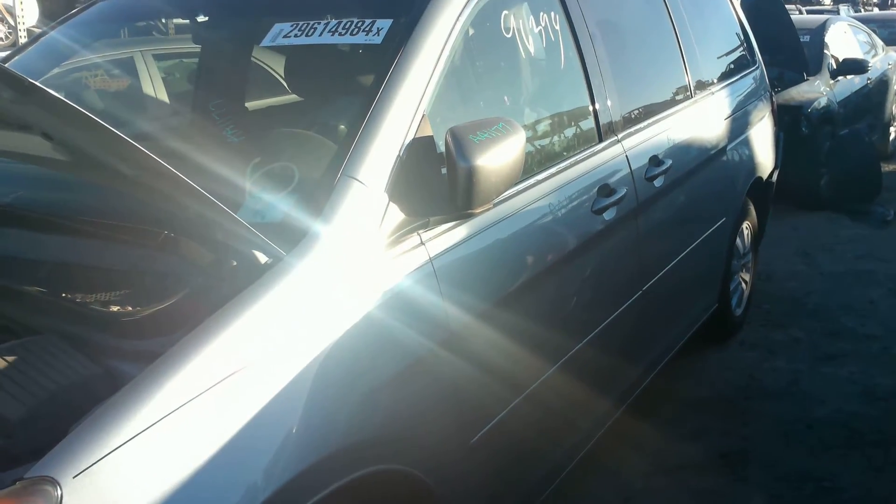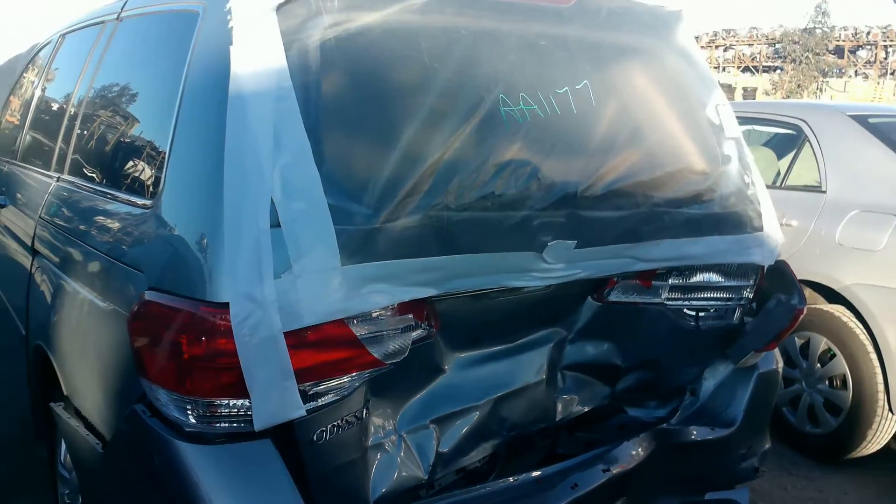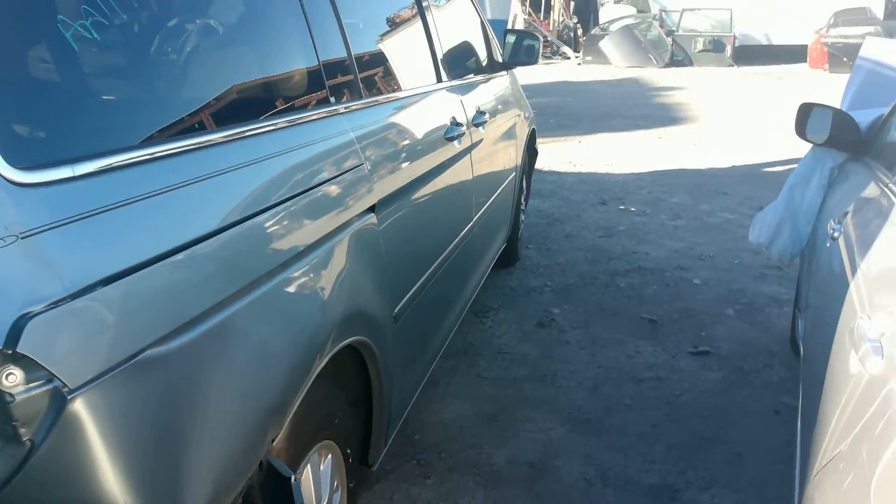Again, 96,000 miles on the vehicle. There's the driver side of the vehicle — we'll take you around the car. There's the primary damage right there in the rear. It's got a couple right side doors.